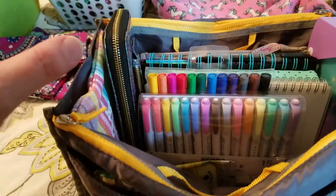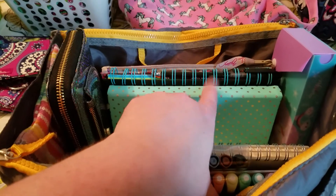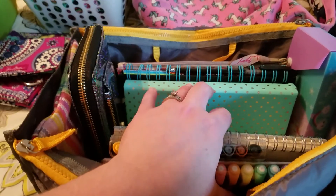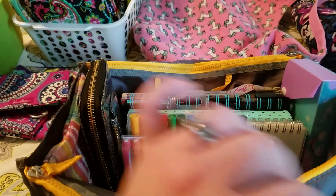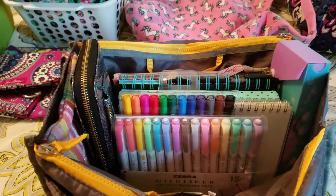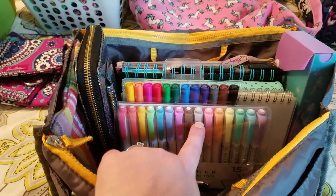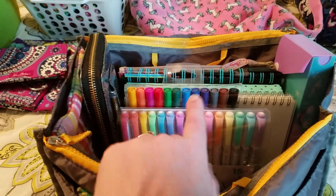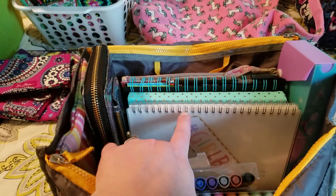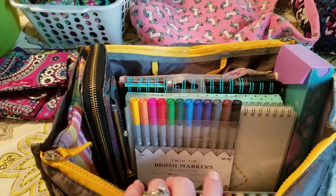In the main compartment I have my Zebra Mildliners. I know I said I was downsizing, but let me explain — this is my novel bullet journal and I use a lot of colors to keep me motivated and color-code parts of my story, highlight things, and so on. I found this big pack at Target for $15.99 as a new item. I reorganized the colors from darker to brighter ones.